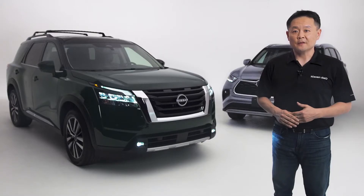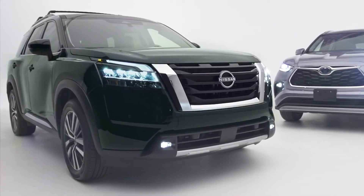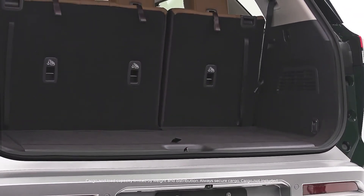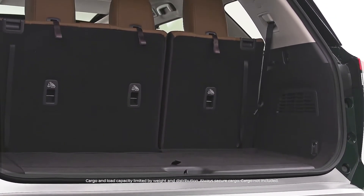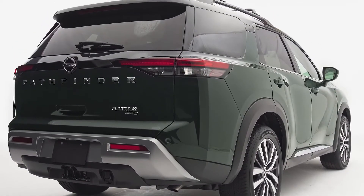Carrying large objects in the Pathfinder is a breeze. Not all SUVs are created equal when it comes to usable cargo capacity. Sometimes it's not just about the specs and dimensions — it's about how you use that space. The Pathfinder has dimensions in all the right places.